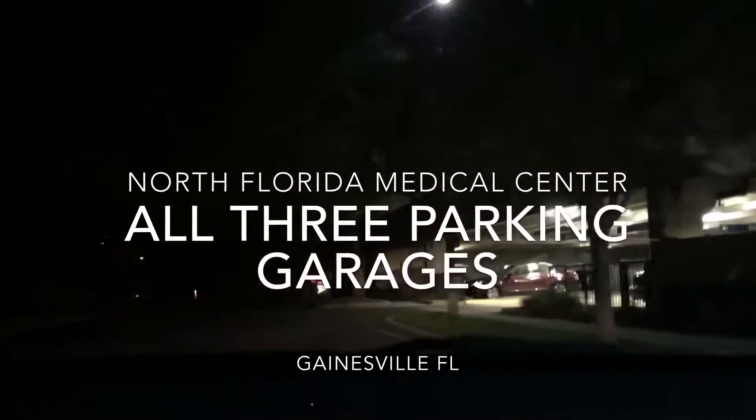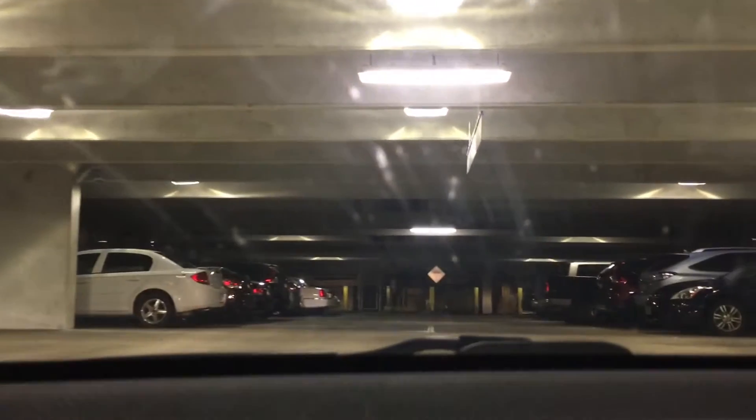We're at a hospital in Gainesville, Florida. We're going to explore one of their parking garages — I know they have like three garages here, so this is one of them. You have to go all the way to the other side just to go up the up ramp. That's nice. And it's two-way and it's really tight, so... I don't know who designed this, but it's not that good.